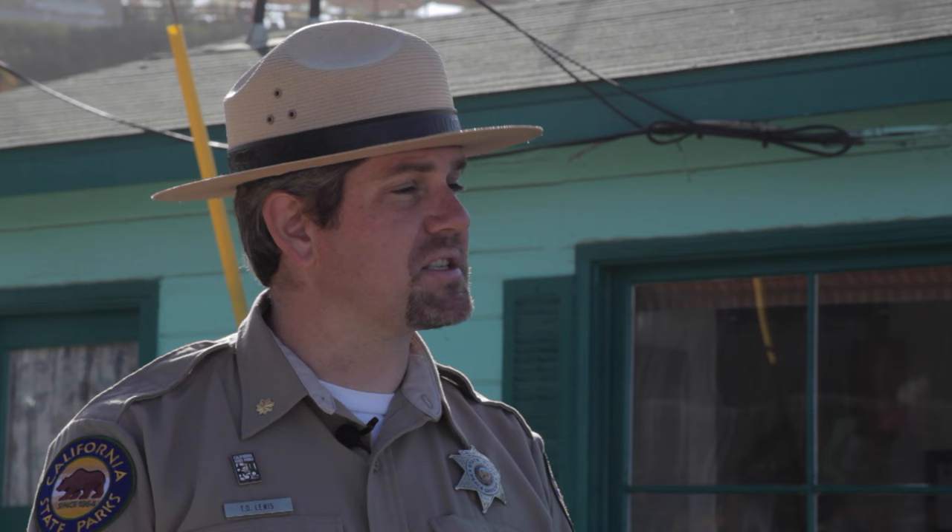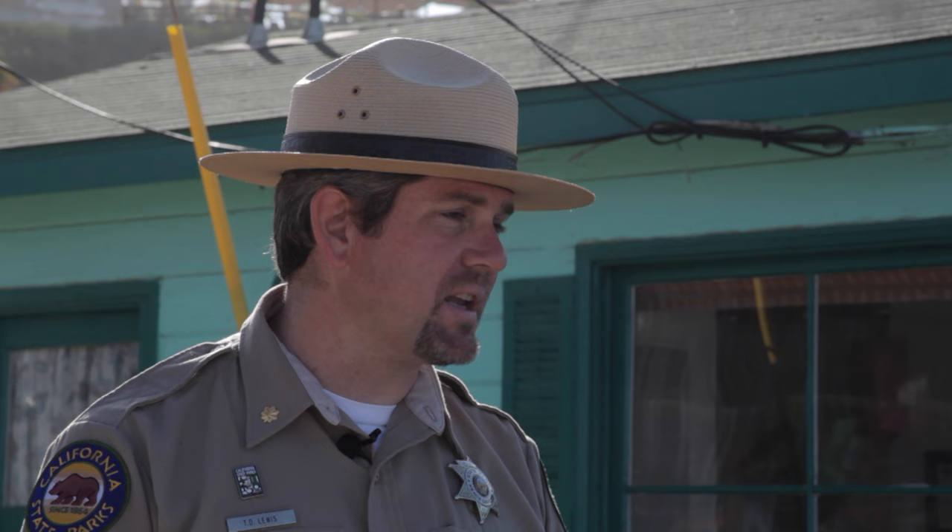No visit to Crystal Cove State Park would be complete without a visit to the historic district. We meet Park Superintendent Todd Lewis. Within the 12.3-acre historic district there are 46 historic cottages. Each cottage has a name and a number and lots of history. Every cottage is numbered according to when it was connected into the grid, and named according to either its historic or adaptive reuse purpose.